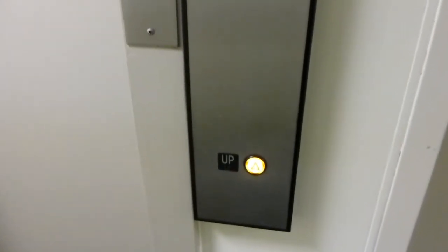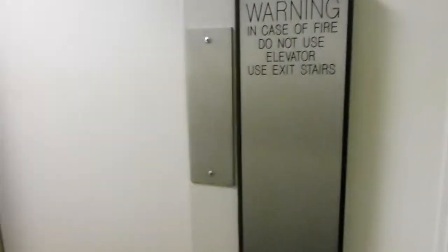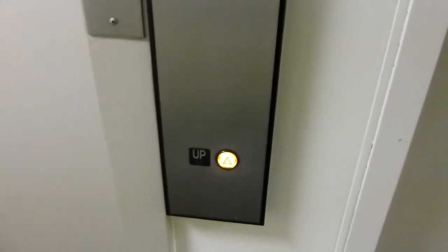This is the elevator at 400 North Washington Street in Falls Church, Virginia. Don't let this call button fool you people, because we got something much more epic.